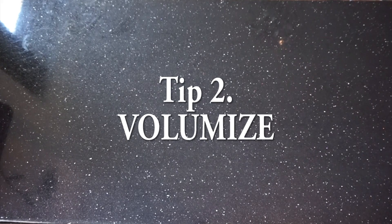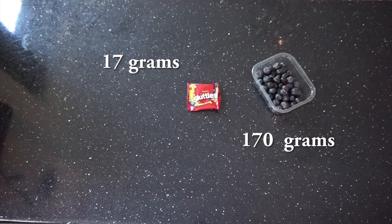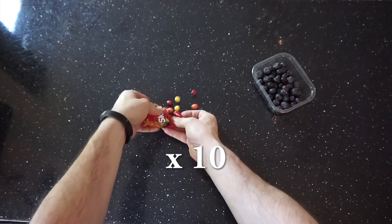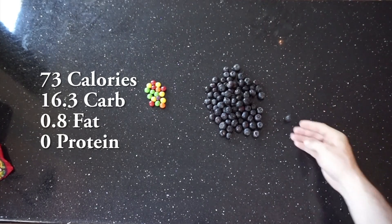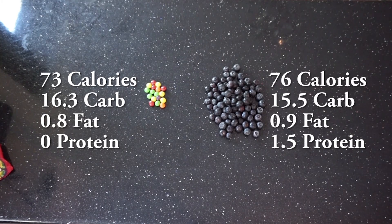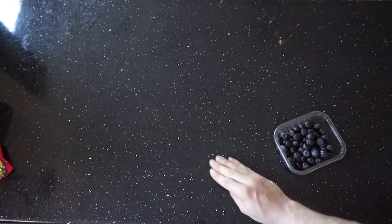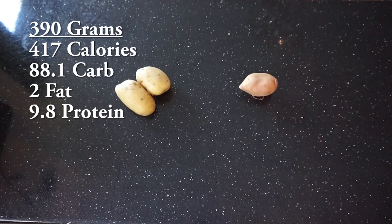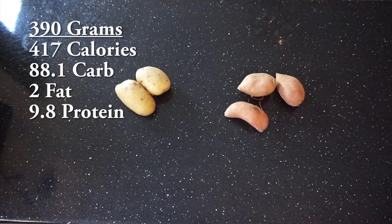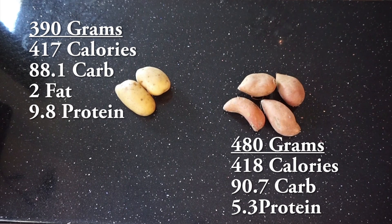Tip number two is to volumize your food - eat bigger food for your calories. Here we have 17 grams of Skittles versus 170 grams of blueberries - that's 10 times more blueberries for the same calories as you can see on screen. It's not just sweets versus fruit - looking at potatoes, two normal potatoes weigh 390 grams, but you can have three or four sweet potatoes for the same calories, and they're 90 grams heavier - so more food for the same calories.